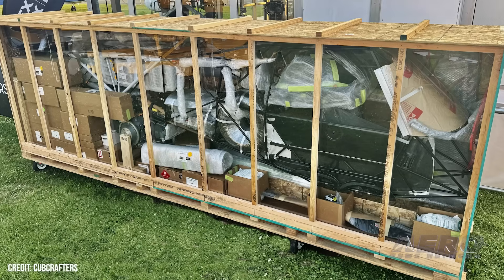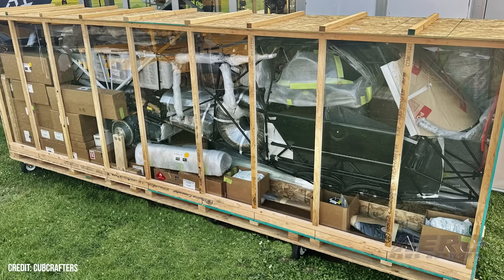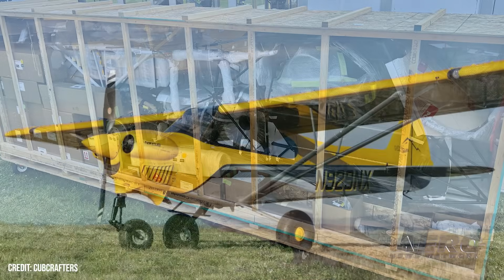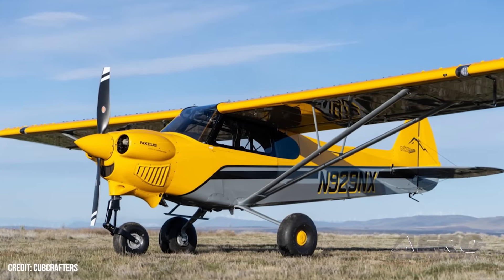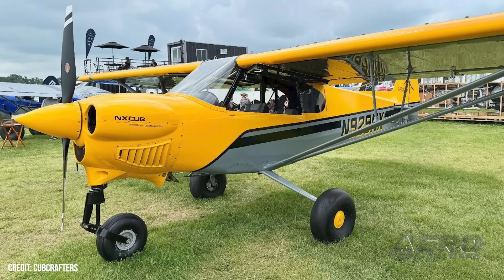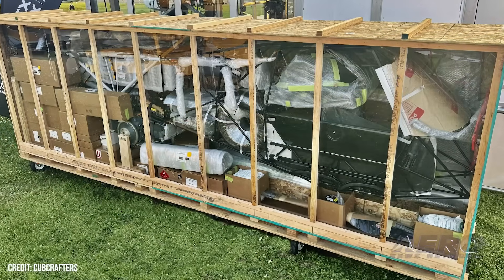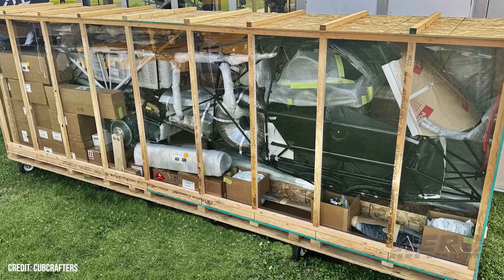Cub Crafters unveils two new kits. Backcountry aircraft manufacturer Cub Crafters has tied two new aircraft into its experimental offerings by debuting kits for the X-Cub and NX-Cub. Brad Dahm, VP of Cub Crafters, said: "We've had builders asking for an X-Cub kit for years, and we're proud to finally make it happen. This is a big moment, not just for us, but for every homebuilder who's dreamed of building a truly modern, high-performance backcountry airplane." The X-Cub is a high-wing taildragger built for the backcountry and STOL operations, with the NX-Cub being its nosewheel sister.